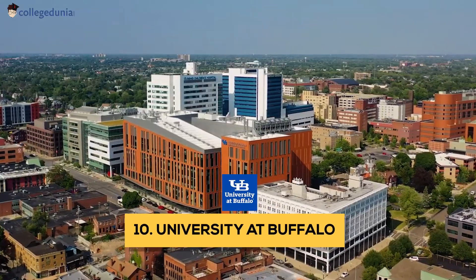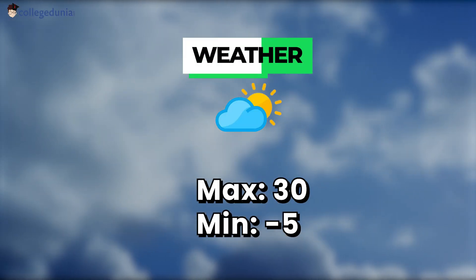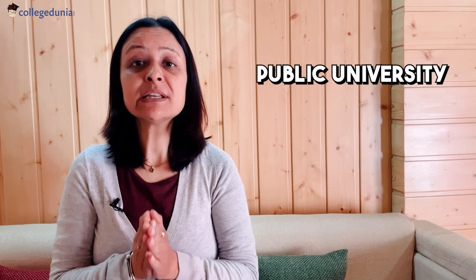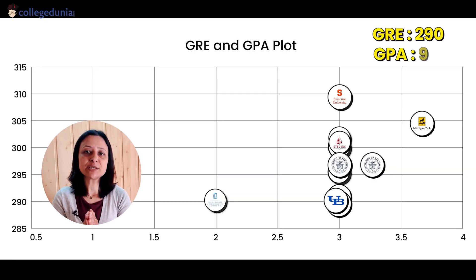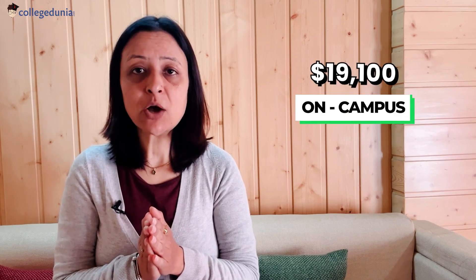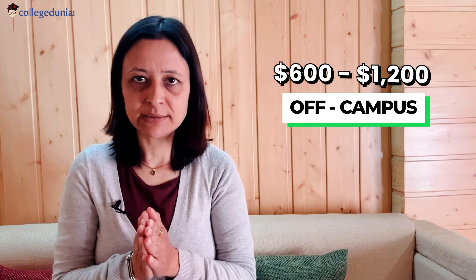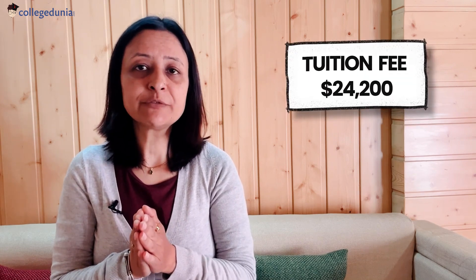The last university on my list is University of Buffalo, located in Buffalo, New York, US. This is a public university with a 70% acceptance rate. Basic requirements for international students include a GRE of 290.5 and a GPA of 3.0 on a 4.0 scale, meaning 85%. The on-campus cost of living is $19,100 and off-campus is $600 to $1,200 per month. Tuition fee for this university is $24,200.